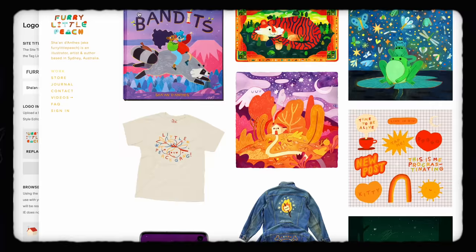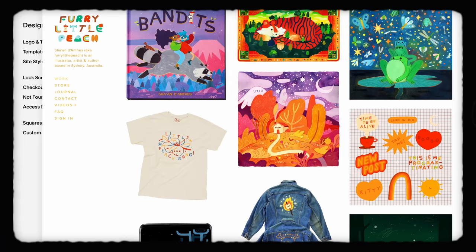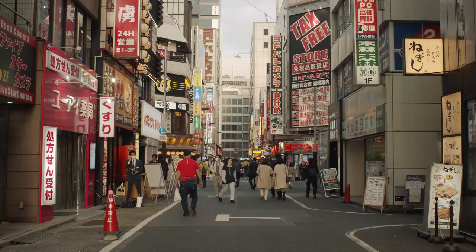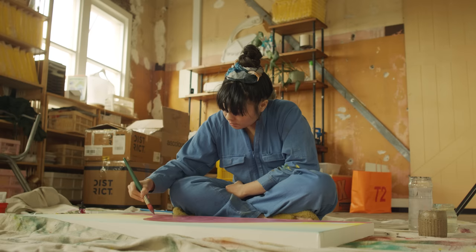A big thank you to Squarespace for sponsoring this video. As per usual, Squarespace is an online website-building platform — honestly the best. You guys have heard me talk about how easy it is to use and how beautiful the themes are. I've been using it for the last few years. If you still don't believe me, I dare you to try it — go to squarespace.com/foralittlepeach, get a free trial and 10% off your first purchase. Thank you everyone, I'll see you very soon for more content!